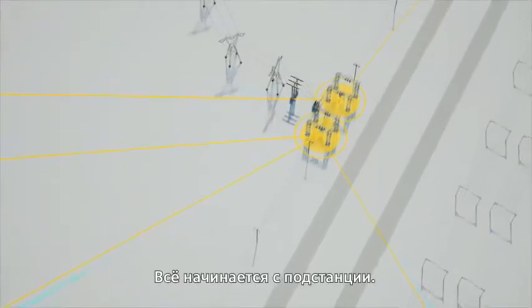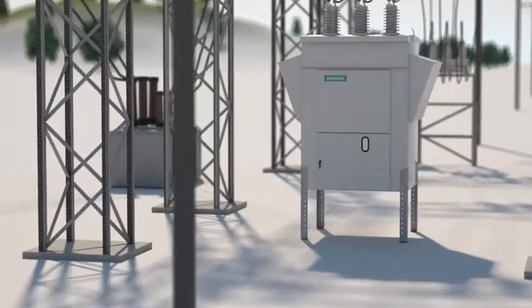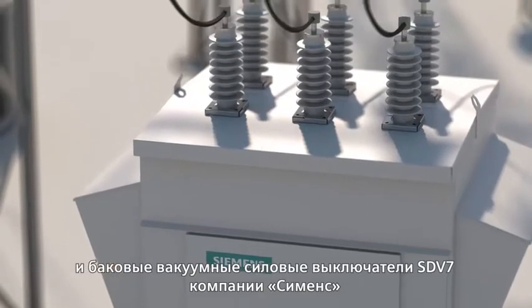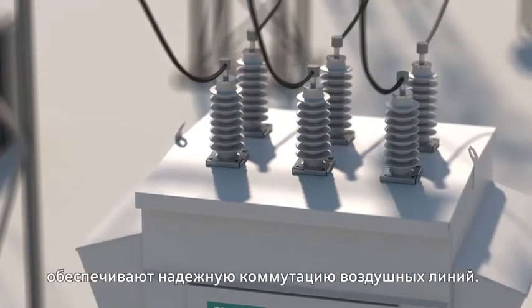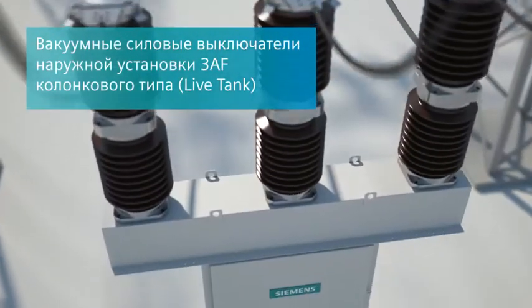This begins at the substation with Siemens Outdoor Circuit Breakers with vacuum switching technology — for example, SDV dead tank circuit breakers or 3AF life tank circuit breakers for reliable switching in substations.